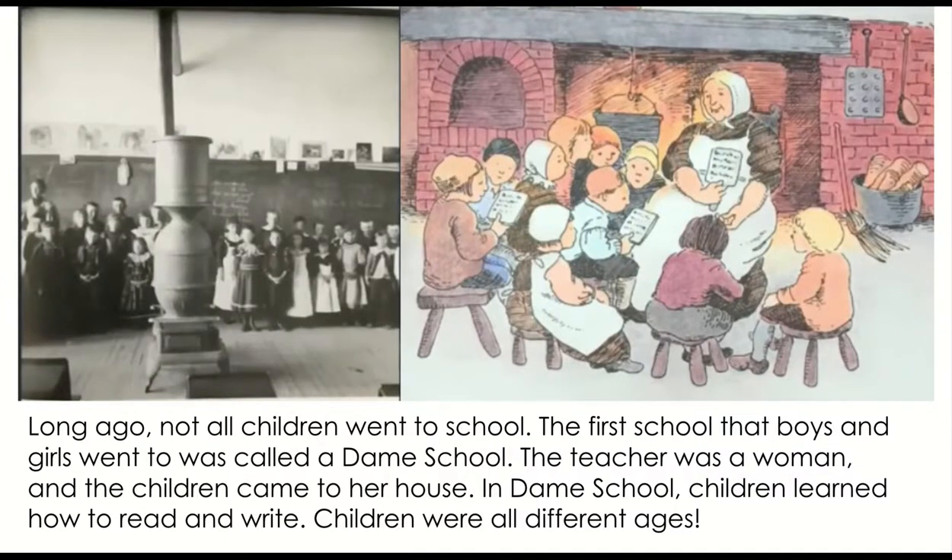Long ago, not all children went to school. The first school that boys and girls went to was called a dame school. The teacher was a woman and the children came to her house. In dame school, children learned how to read and write. Children were all different ages.